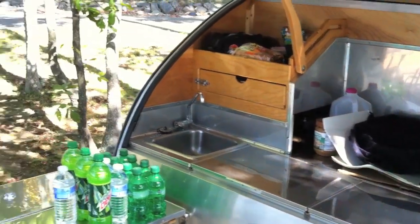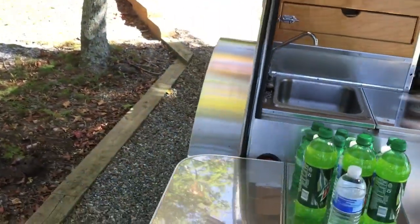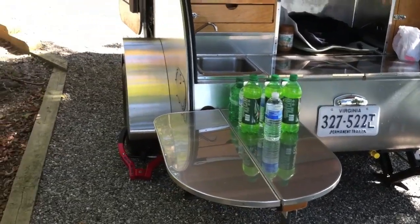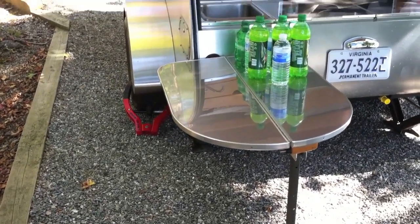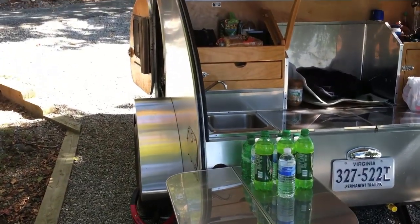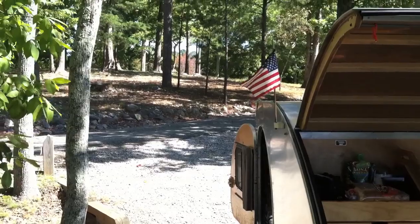The cooler holds all your food — this is how you live in your camper. Those sodas aren't mine; we've actually had those sodas for about two years. I don't know why we keep them — we don't really drink sodas, but we keep bringing them thinking we're gonna drink them. We've got the American flag flying high.